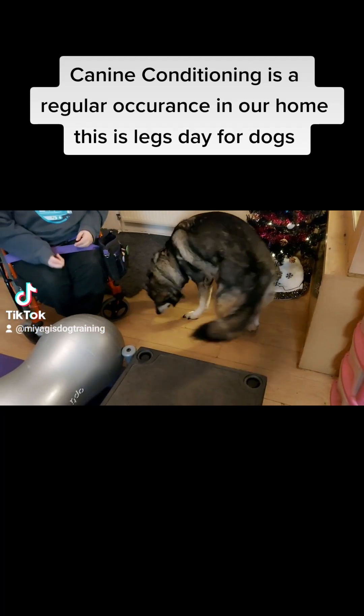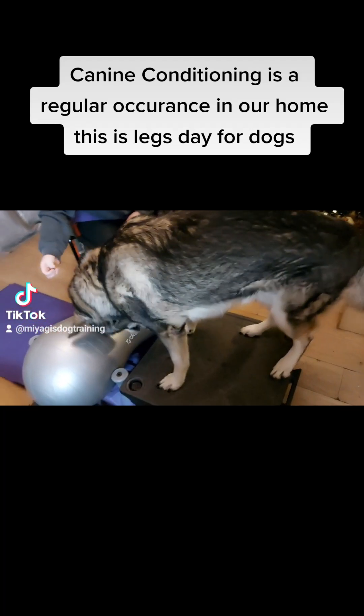Canine conditioning is a regular occurrence in our home — this is legs day for dogs.